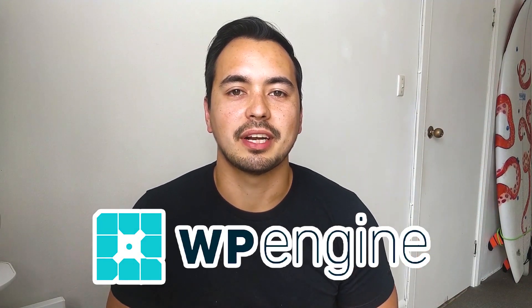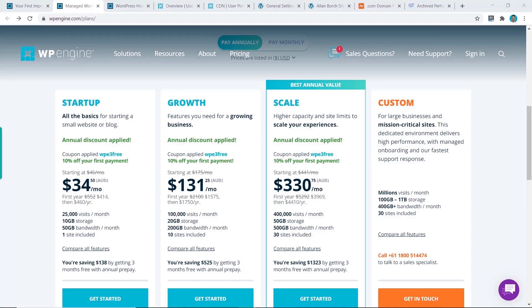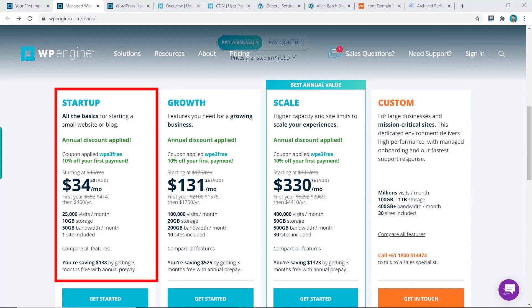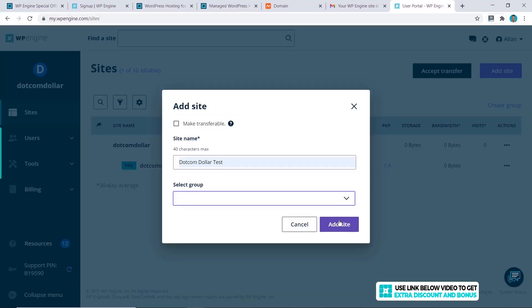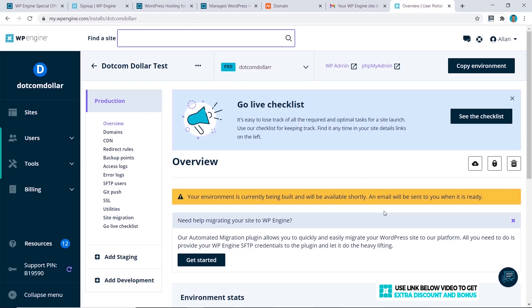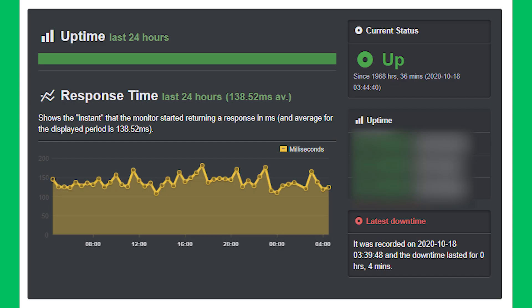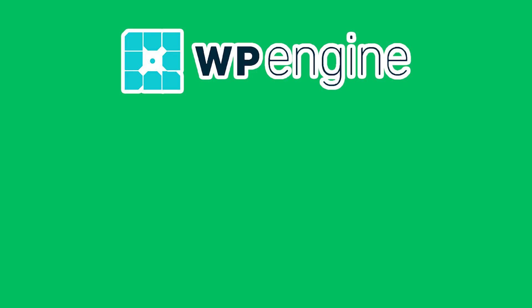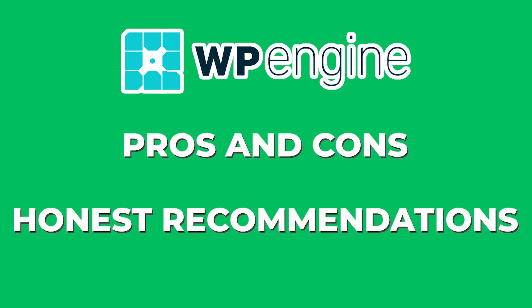In this WP Engine review, I'm going to show you everything you need to know about WP Engine before deciding if you should get started with this web hosting provider. In this comprehensive review, I will break down the pricing structure and show you how to get the best deal currently available, guide you through the entire sign-up process, judge how easy their platform is to use, grade their performance based on page load speed and uptime, and provide you with the pros, cons, and my honest recommendations.